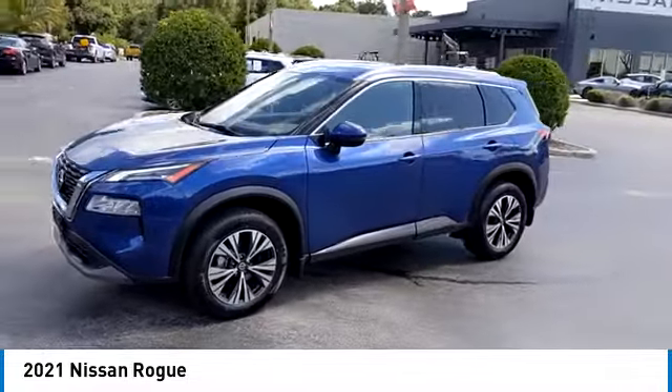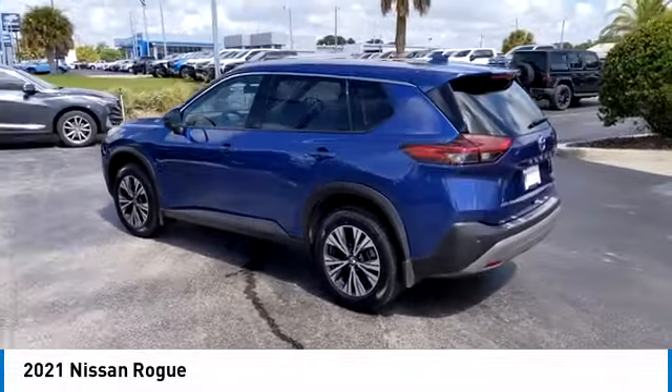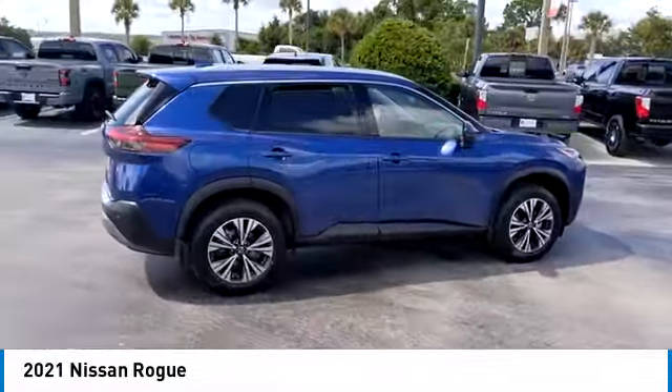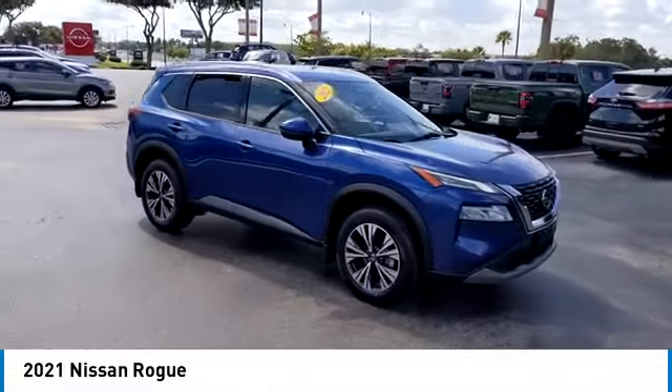This vehicle has less than 45,000 miles. Here are some of this vehicle's great options: heated mirrors, alloy wheels, roof rails, rear spoiler, power lift gate, brake assist, remote keyless entry, four-wheel disc brakes, integrated turn signal mirrors.